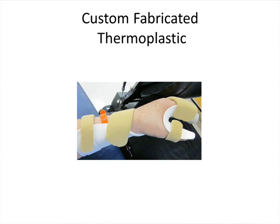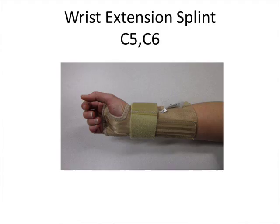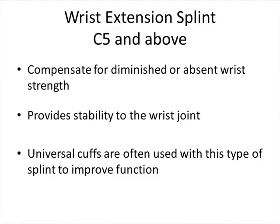Another basic type of splint is the wrist extension splint. It provides stability and protection to the wrist joint for people with a C5 and above level of injury. People with this level typically don't have wrist strength but do have the strength to bend at the elbow. We commonly combine this with a universal cuff so people have more independence with upper body activities — commonly used with a stylus to access touch screen devices and for self-care like brushing teeth or eating.